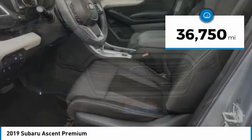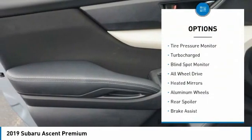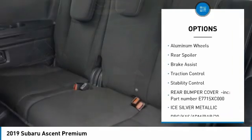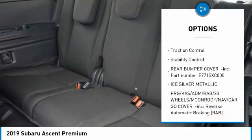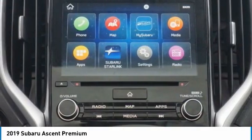This vehicle has less than 40,000 miles. Here are some of this vehicle's great options: tire pressure monitor, turbocharged, blind spot monitor, all-wheel drive, heated mirrors, aluminum wheels, rear spoiler, brake assist, traction control, stability control.